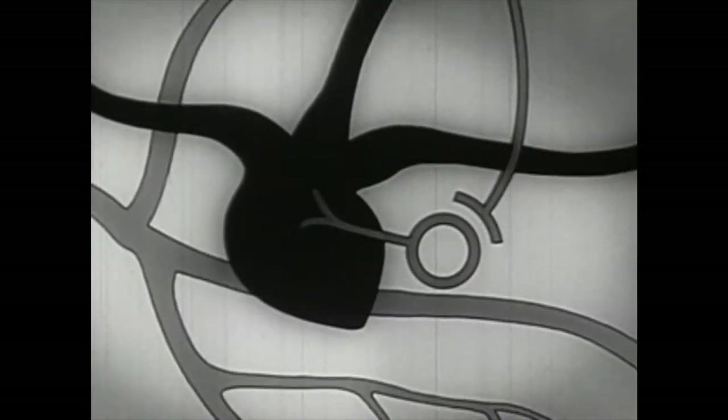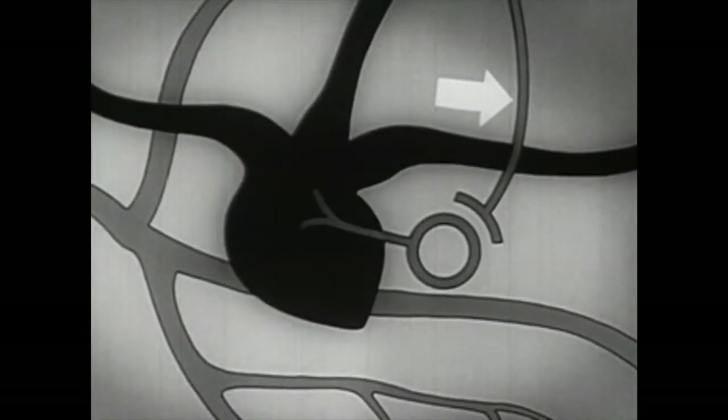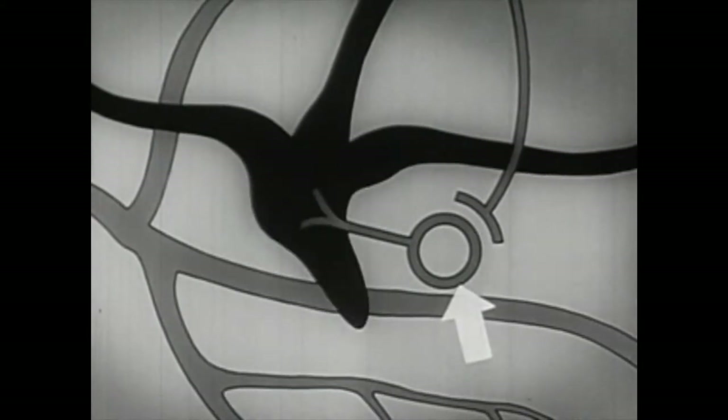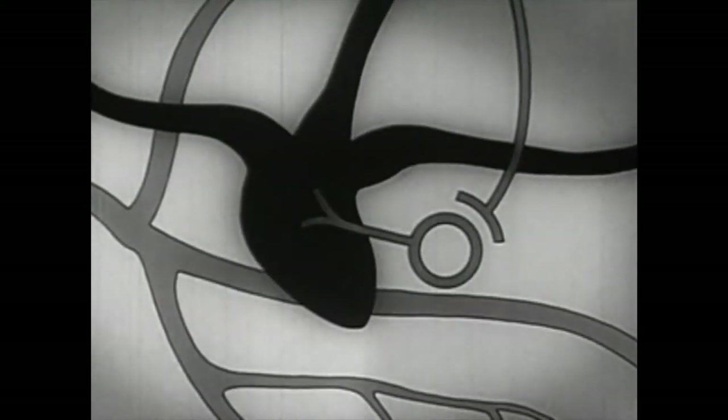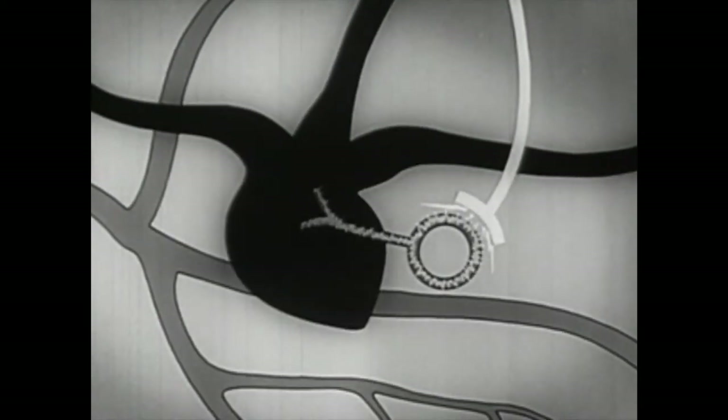Experiments with animals help dramatize the effect of nicotine on the nerve cells of the heart. By applying the drug directly to the exposed nerve of a rabbit's heart, we induce a change in rhythm. To understand better what is happening, let us look at a schematic drawing. In the experiment, nicotine was applied at the spot indicated by the arrow — this is one nerve cell called a ganglion cell. Nicotine first stimulates the nerve cells, then it paralyzes them.